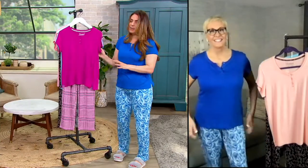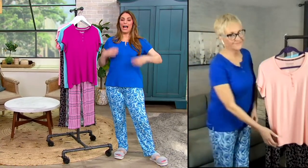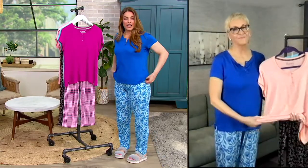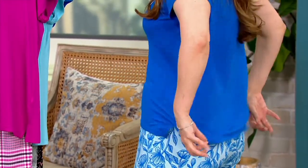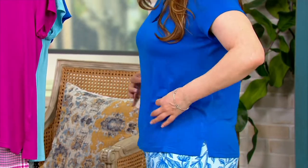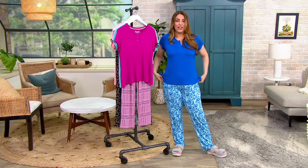Now, the material that we say is drapey — I want everybody to really see how it just skims over your body. There's nothing catching, nothing clinging. You can really see, without too much description, it's just so lightweight — it's kind of like you have nothing on.